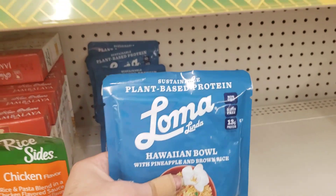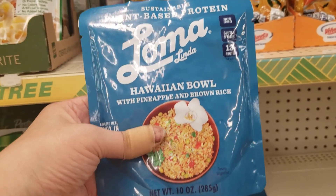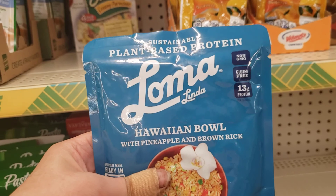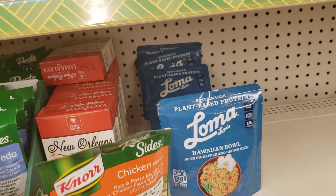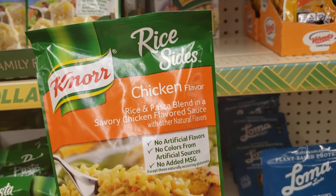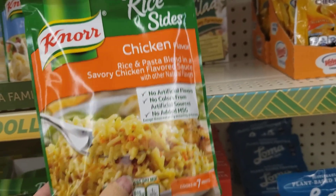Here is a plant-based protein — it's Loma and it's a Hawaiian bowl: pineapple and brown rice. It's 10 ounces. You just put it in the microwave and heat it up. It's non-GMO, gluten-free, and 13 grams of protein. I might have to try one. They also have Jambalaya, New Orleans style. And look at this — Knorr rice, a chicken flavor rice and pasta blend, 5.6 ounces. That sounds really good.